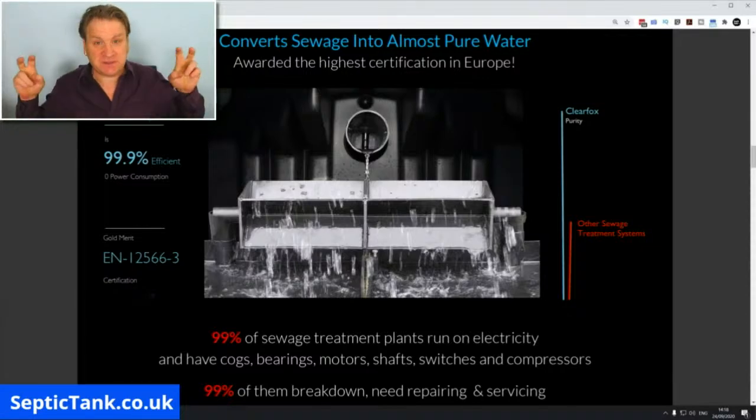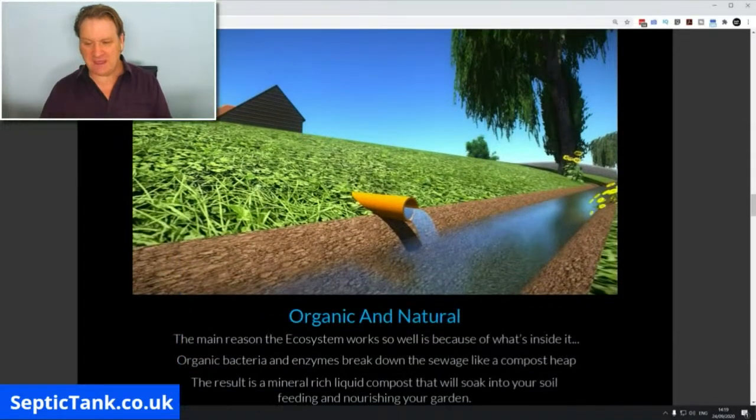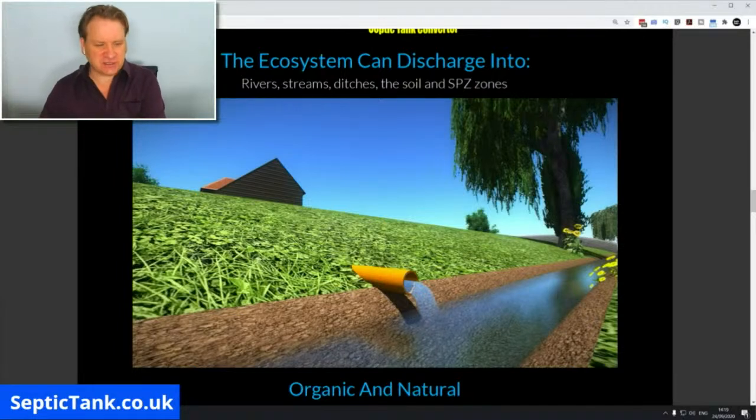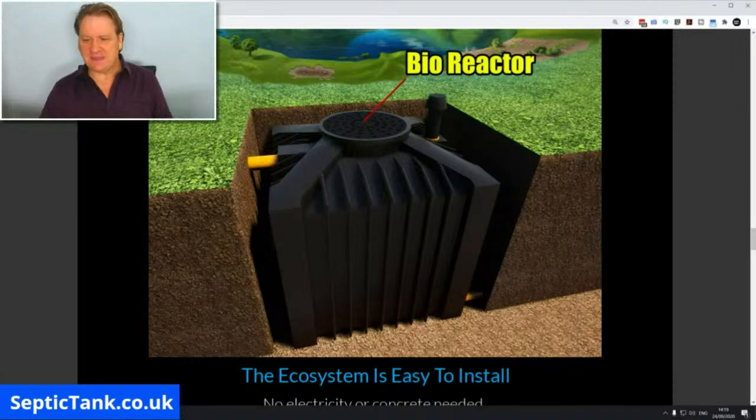They're made by German scientists and are 99.9% efficient — which is unheard of. Most electric sewage treatment systems in this country run on electricity with motors, bearings, compressors, cogs, pulleys, and belts that need servicing every year. These units are non-electrical — no servicing, no bills, no running costs, no repair costs. The discharge can go directly into a river, stream, ditch, or special protection zones that septic tanks and normal sewage treatment plants cannot discharge into.